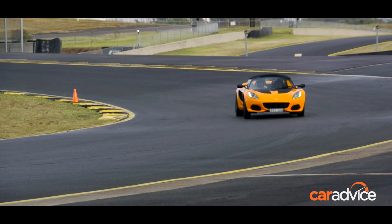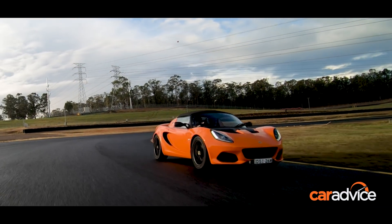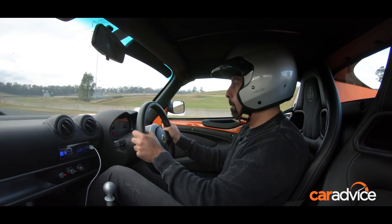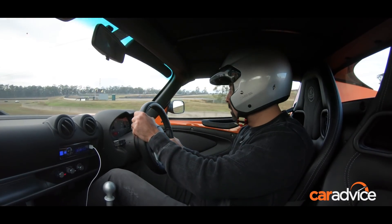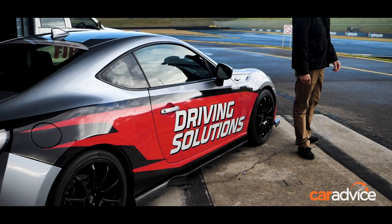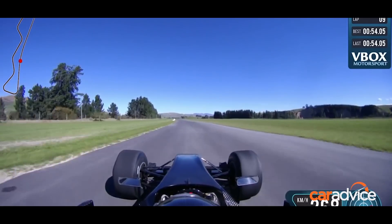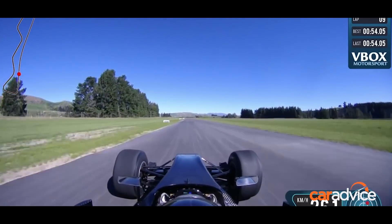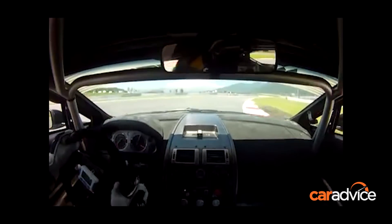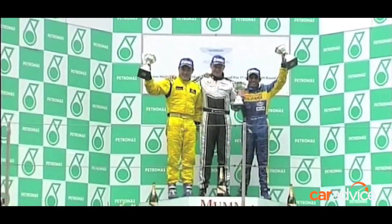Vehicles like the Elise require a very unique approach to driving in order to get the most out of them in any competitive setting. And while it's one thing to attend a track day on your own, getting some professional tuition will not only make you a far better driver, but a more competitive one too. This is where Driving Solutions' Mark Williamson comes in. Mark is a highly accomplished racing driver and driver trainer. He's successfully competed in everything from open wheelers and Formula Renault through to supercars and racecars in the Asian GT4 Championship, and he'll be putting Elborz through his paces.